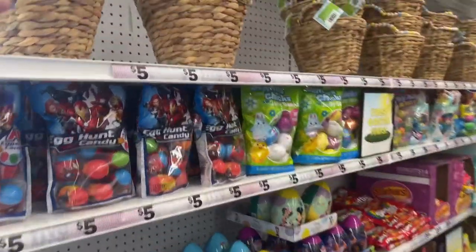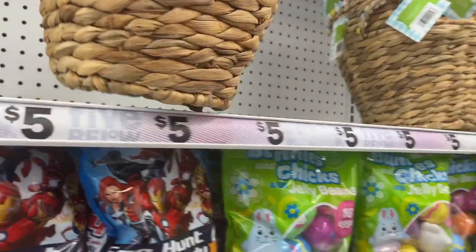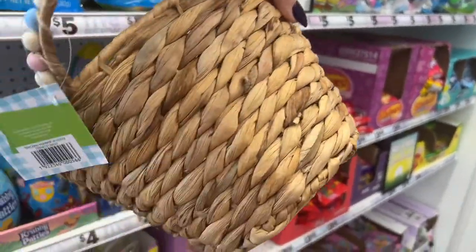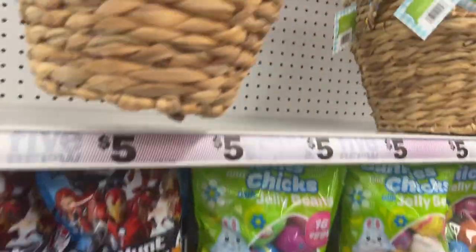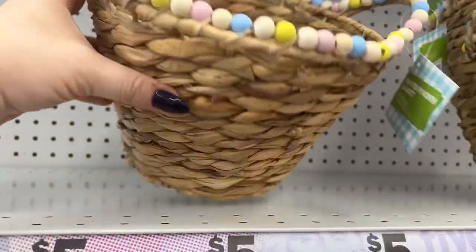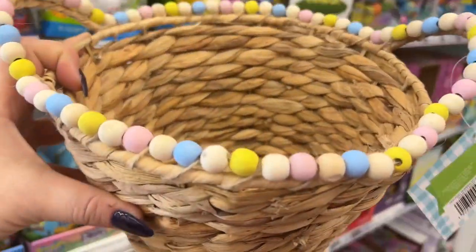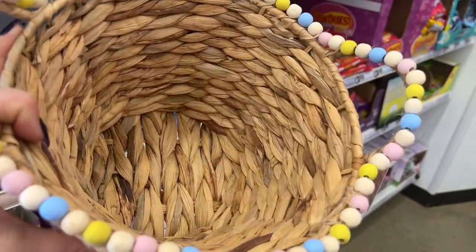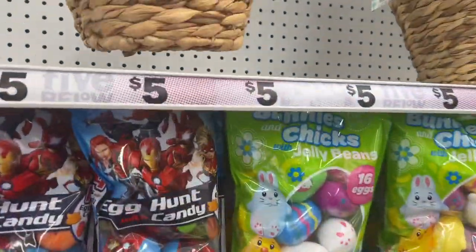Look at what Five Below put out — their Easter stuff! Look how beautiful these baskets are for five bucks. Something like this at Hobby Lobby would cost so much more money. Look how beautifully done these are, and to add that extra pizzazz, they've added the beads. These are going for five dollars.